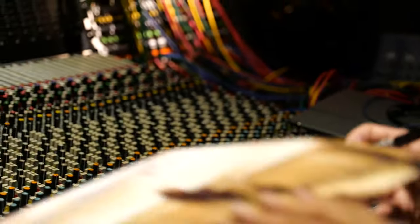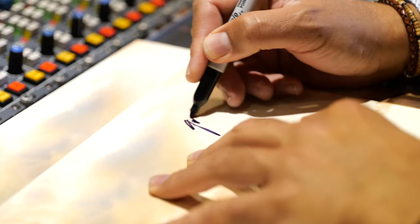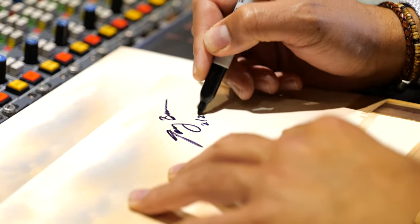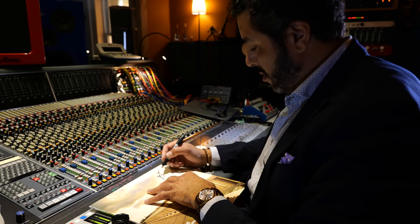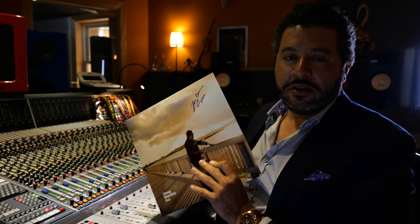Number one... number two... and the lucky number three. So there you have it — the first three signed copies.